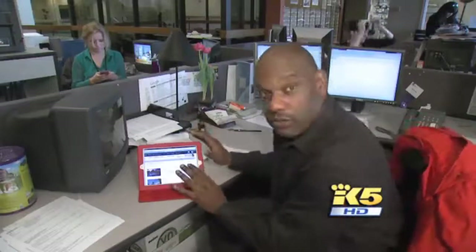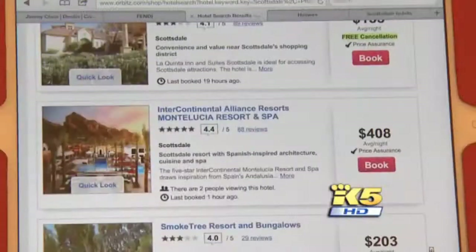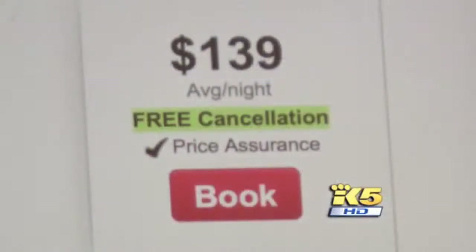We're going to check Orbitz on a Mac and then also check it on a PC to see if there's any difference. Our trip: two nights in a Scottsdale hotel. I searched on an iPad and found some decent pricing on the first page of search results, everything from $400 a night to others less than $150.